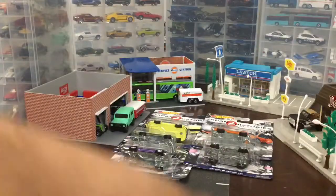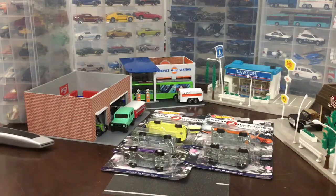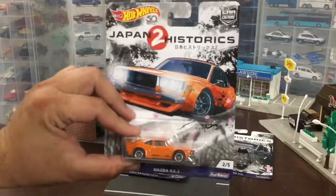All right, all you 808 gearheads — and I mean everybody out there — we're gonna be busting open Japan Historics on Hot Wheels Collectors Hawaii dot com.